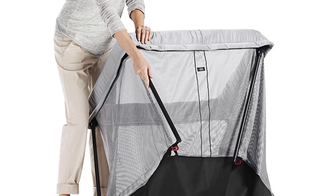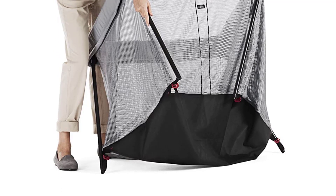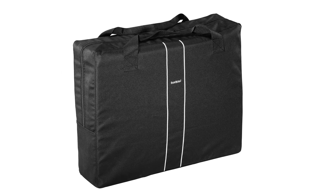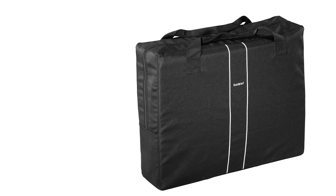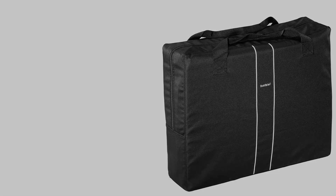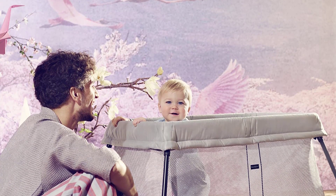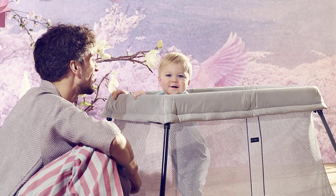Sets up and is ready to use in one simple movement. Its compact and lightweight design at 11 pounds makes it easy to take with you. An insulated mattress keeps baby warm and comfortable, and the waterproof, breathable mattress cover is machine washable. Net fabric side panels make it easy to keep an eye on baby.